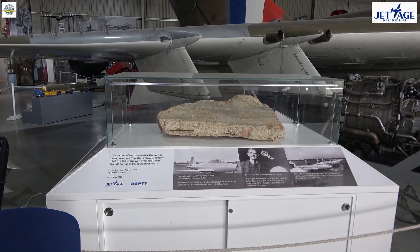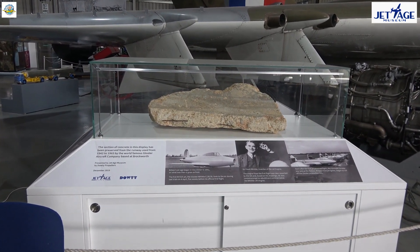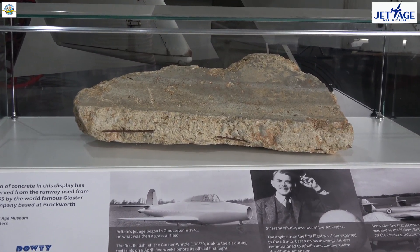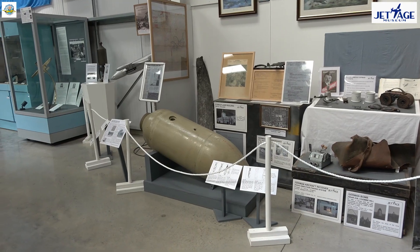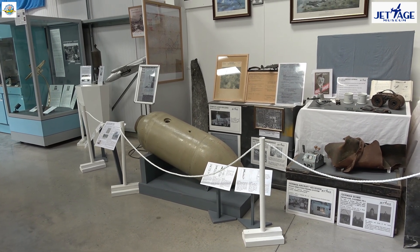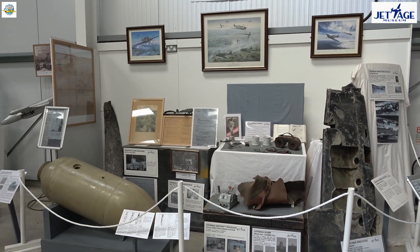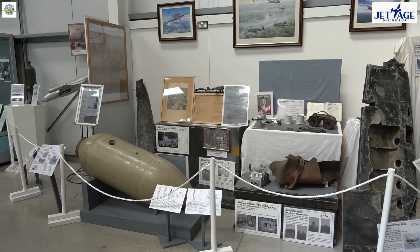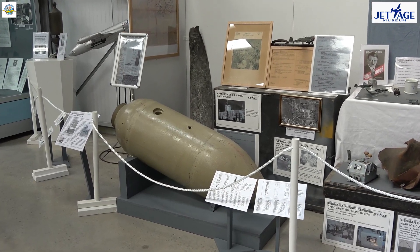Here we have in a glass case a piece of the original runway from the Gloucester Aircraft Factory airfield at Brockworth. And now we're looking at the display about the Luftwaffe over Gloucestershire in 1940–41. What you can see there is a German bomb that was dropped on one of the cinemas near Cheltenham and thankfully failed to explode.